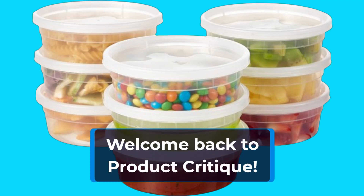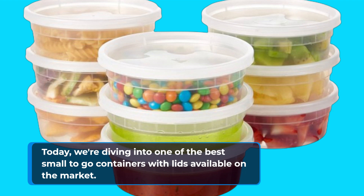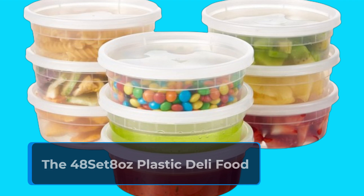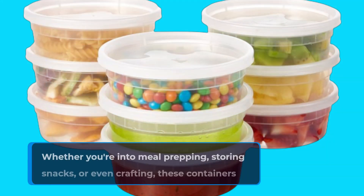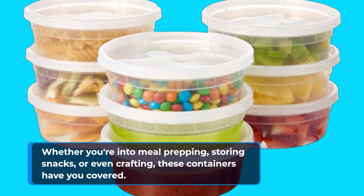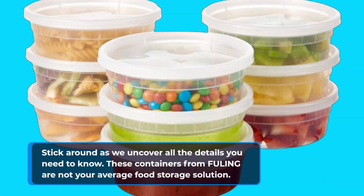Welcome back to Product Critique. Today we're diving into one of the best small to-go containers with lids available on the market — the 48-set 8-ounce plastic deli food storage containers with lids. Whether you're into meal prepping, storing snacks, or even crafting, these containers have you covered. Stick around as we uncover all the details you need to know.